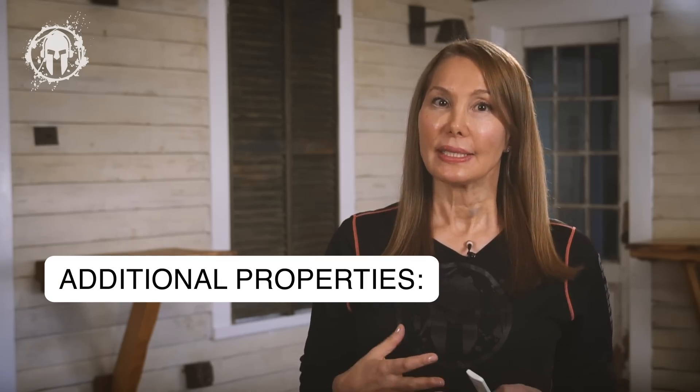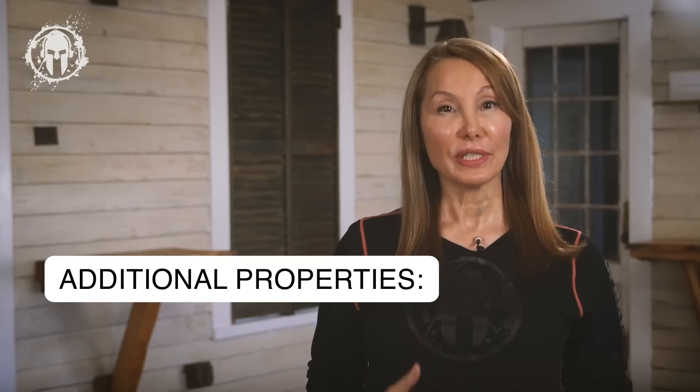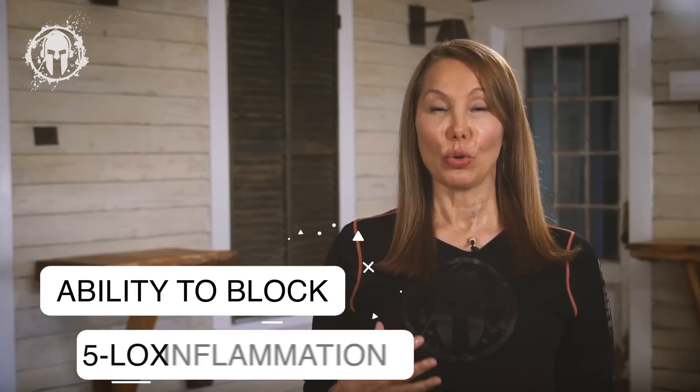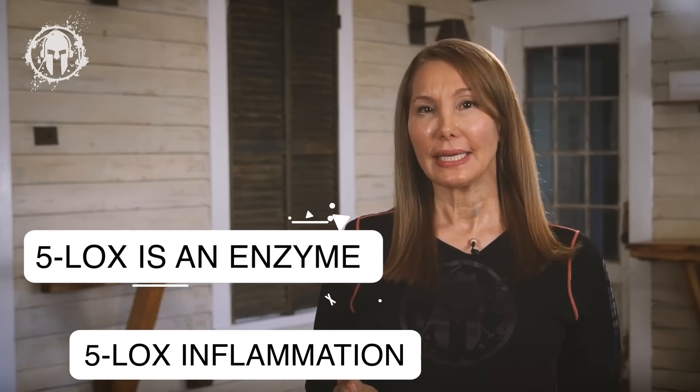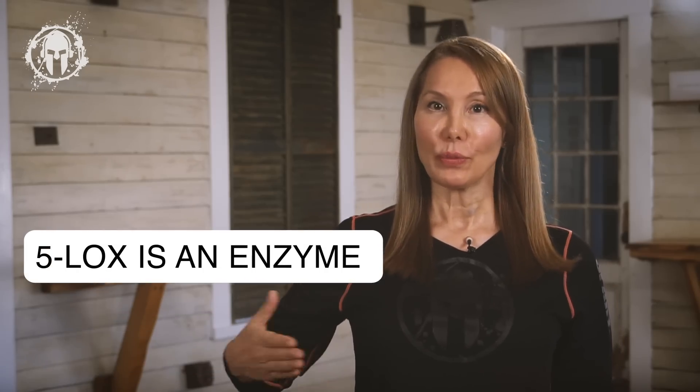As scientists have looked more deeply into this traditional medicine, they found that Boswellia has some additional properties. Specifically, its potential to block 5-Lox inflammation. 5-Lox is an enzyme that can interact with fatty acids and create leukotrienes — that's part of your inflammatory process — and it's linked to very strong pro-oxidant and pro-inflammatory activities.